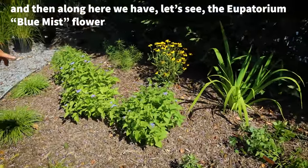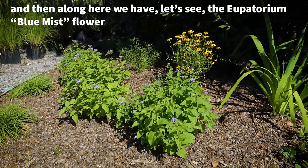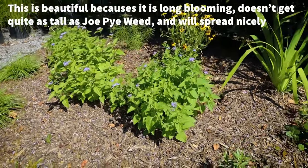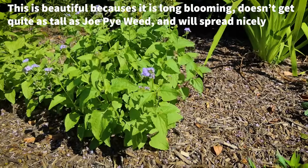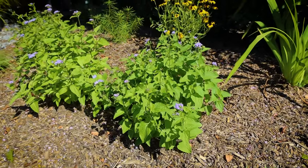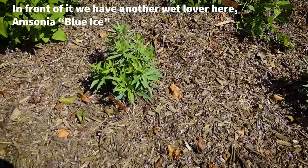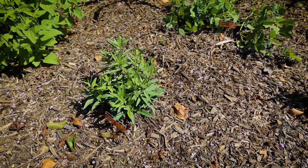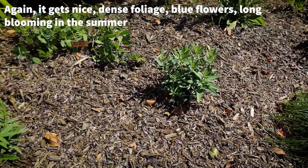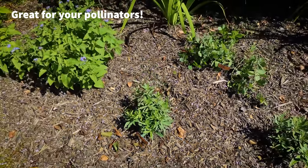Along here we have the Eupatorium blue mist flower, which is a cousin of the Joe-Pye weed. This is beautiful because it's long-blooming, doesn't get quite as tall as Joe-Pye weed, and will spread nicely and loves wet feet. In front of it we have another wet lover here — Amsonia Blue Ice. It gets nice dense foliage with blue flowers, long blooming in the summer, and great for your pollinators.